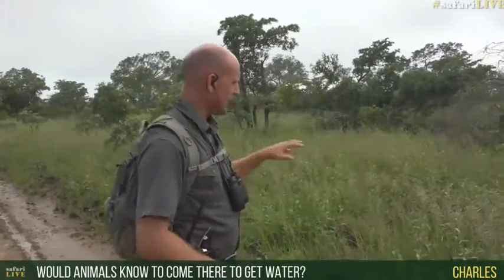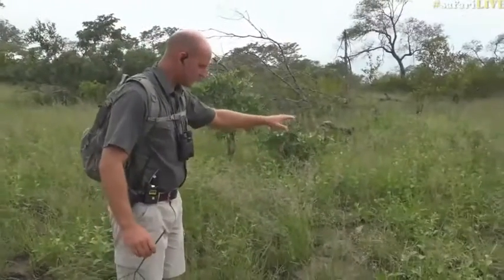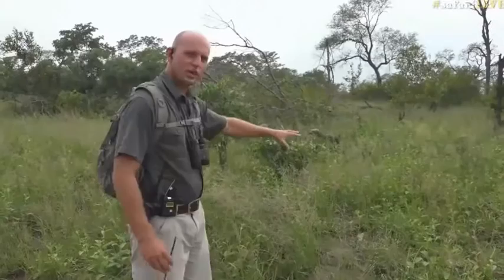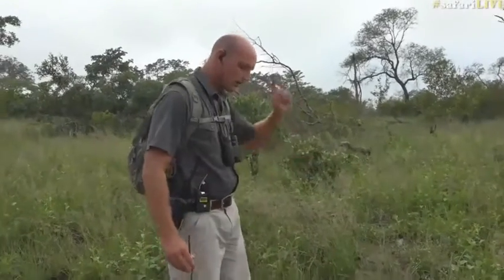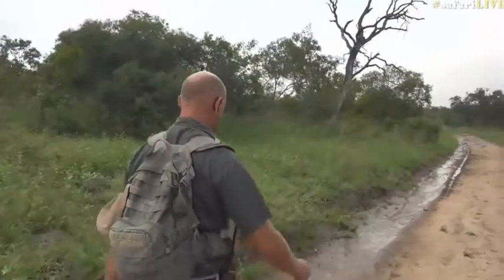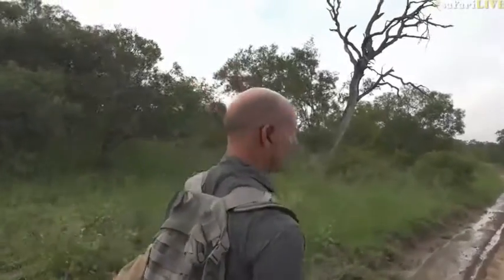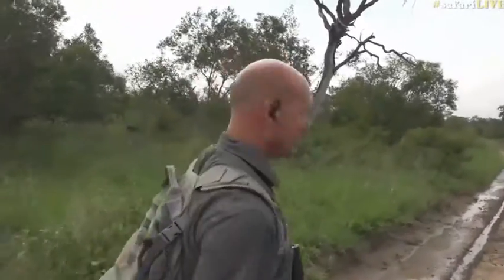The question from Charles is: would animals know to come and get water from a seepline? And yes, absolutely. In areas like this where water is not lying on the surface, it's difficult to access. But the thing we have out here is elephant. Come with me — I'm going to show you what happens in a seepline, or just adjacent to it, that gives animals the ability to get water.